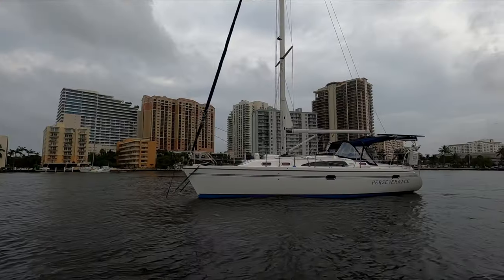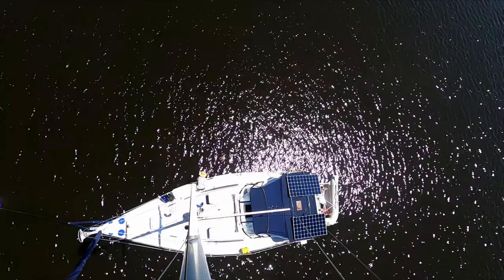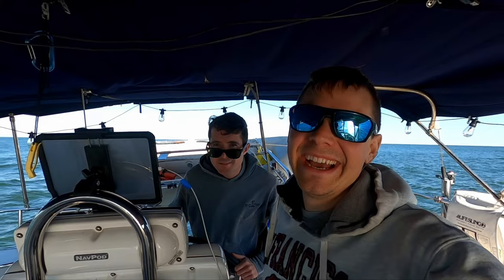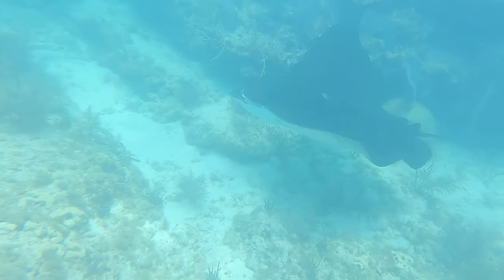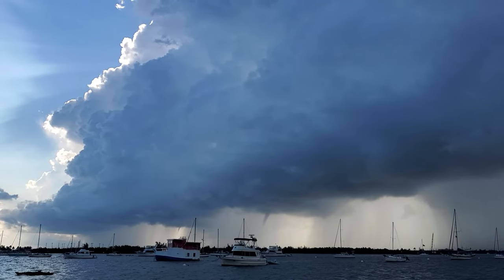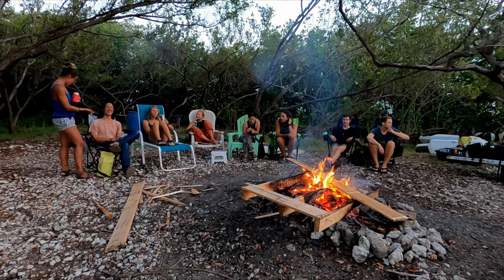I'm Josh, this is Collin, and this is Perseverance, our floating off-grid home. Come explore with us as we sail to new places, we learn how to protect our environment, and see how we coexist with nature. We'll also make lots of friends along the way.